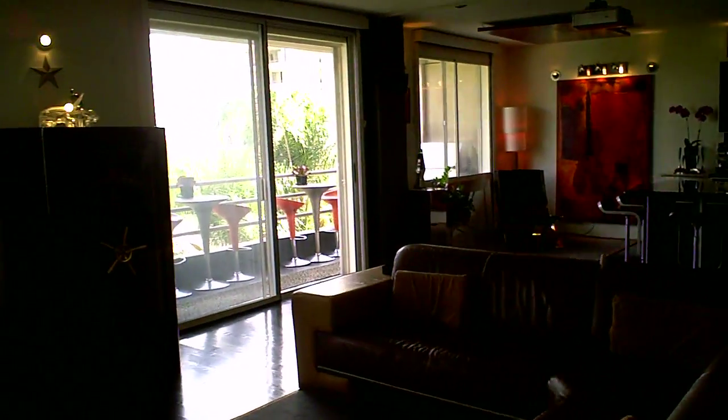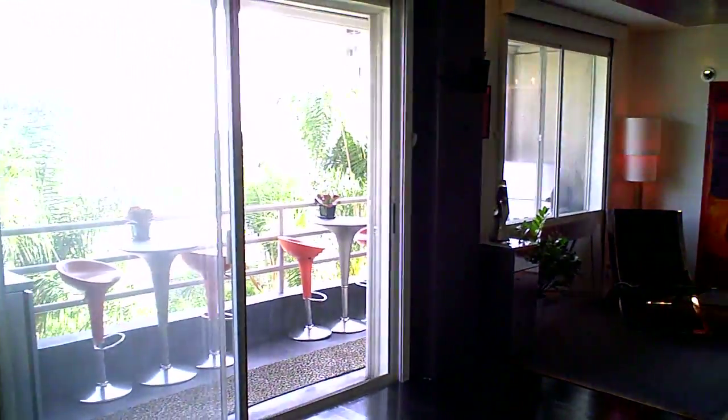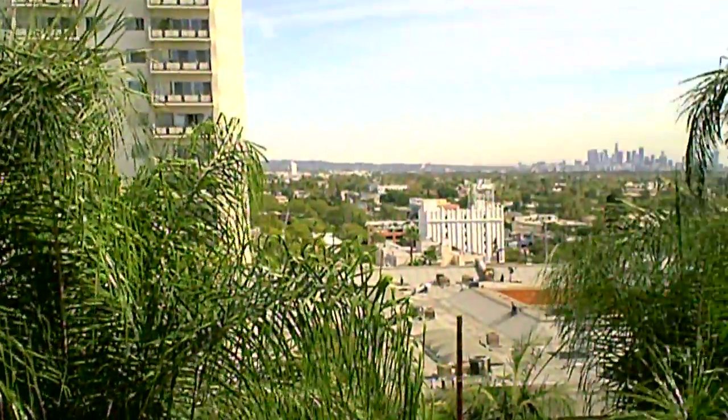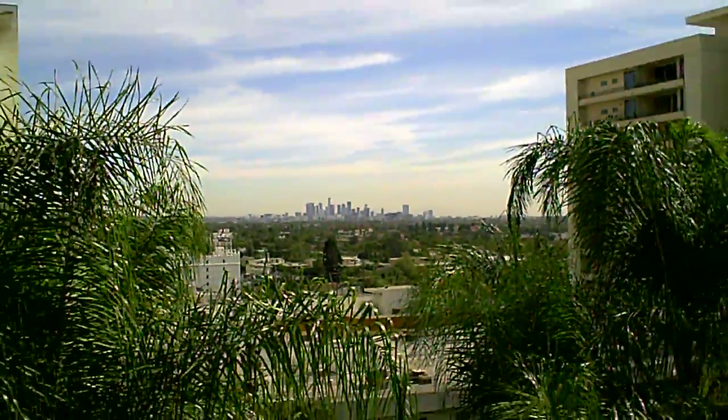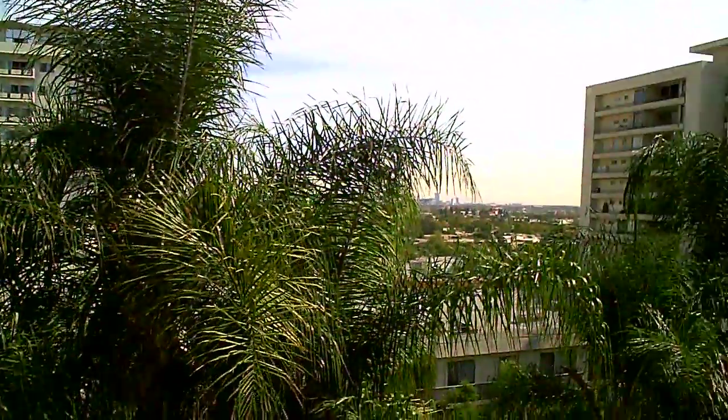You've got plenty of windows and light in this unit. Right from your balcony you've got views of the Hollywood Hills all the way down to downtown LA. Whether you're a creative person or you're just looking for something that is lifestyle oriented, this is a perfect unit in the Park Wellington.